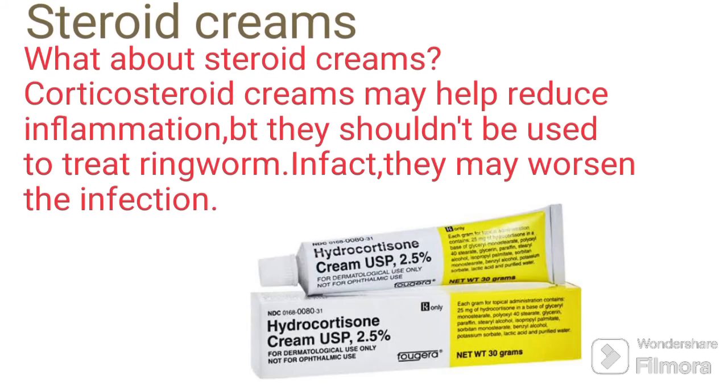What about steroid creams? Corticosteroid creams may help reduce inflammation, but they shouldn't be used to treat ringworm. In fact, they may worsen the infection.